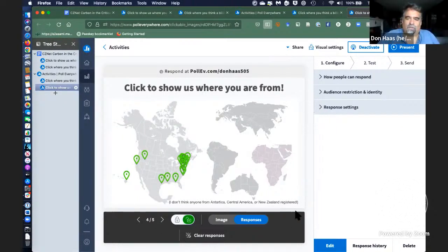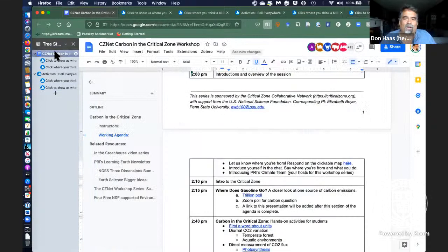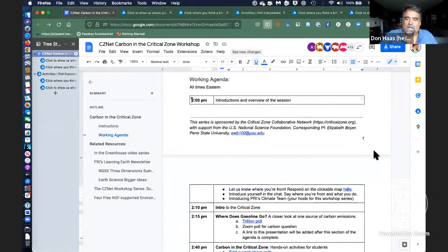All right, why don't we go ahead and get started. I'll put this link in the agenda one more time for showing us where you're from. You can see we've got a pretty good US representation on the map. We do have registrants from around the world, but it doesn't look like those folks have clicked on the map. I'm Don House, Director of Teacher Programming at Paleontological Research Institution and part of PRI's climate team. Next, Ingrid will introduce herself.